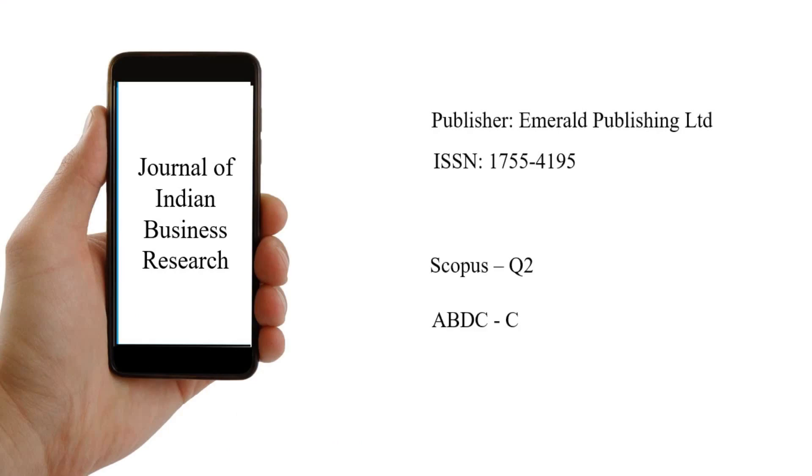The first journal is Journal of Indian Business Research. Its publisher is Emerald Publishing Limited. Its ISSN number is given here. It is a Scopus Q2 and ABDC C category journal. I would recommend that whenever you are checking the website of these journals, do verify the ISSN number, because some predatory journals take a name similar to these original journals. Therefore, you must check the ISSN number to verify the originality of the journal.